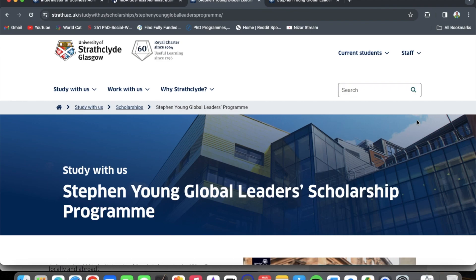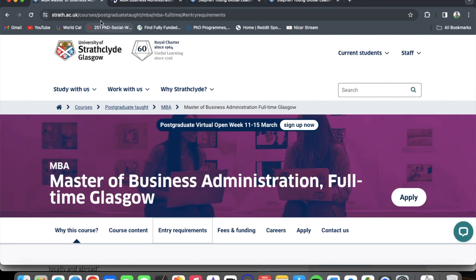Mind you, it is a prerequisite — you need to have an offer at the Business School of the University of Strathclyde before you can apply for the scholarship. I will be inserting all the relevant links in the description so that you can access and verify the information and then put in your application.